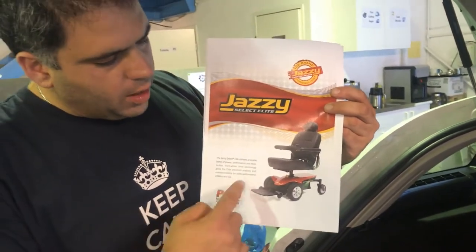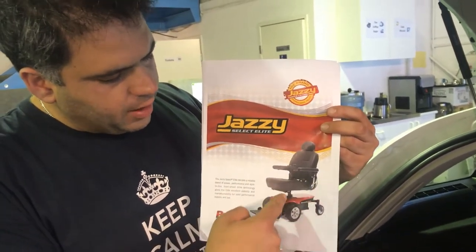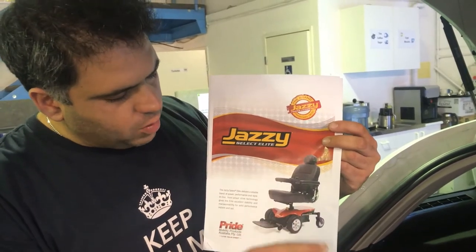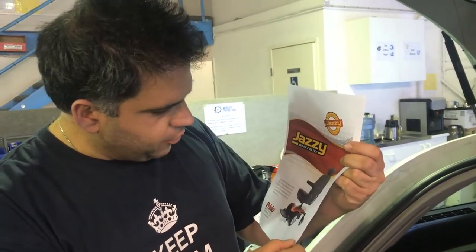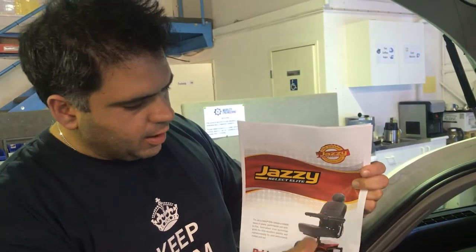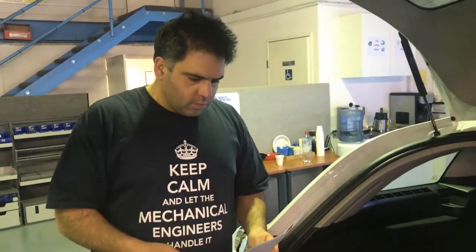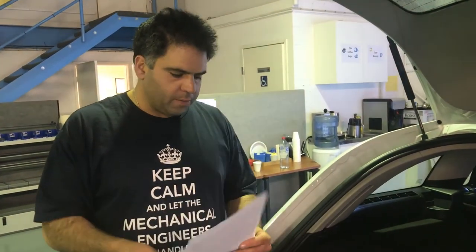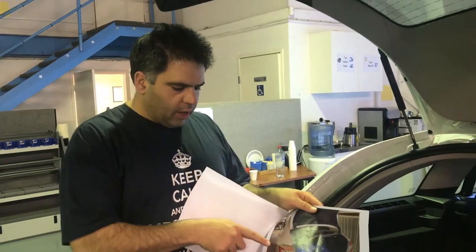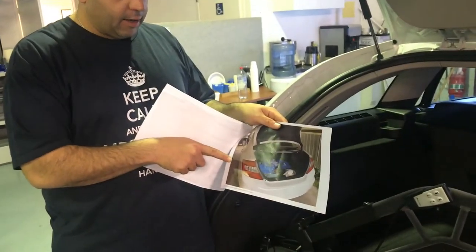Now that device can separate — the base and the seat can separate — and I believe from looking at the photos that the seat may be able to fold, but we'll clarify that. So the question is: is there a product, can it go in, can it not go in? The first thing is can we get a product into that sedan type space?